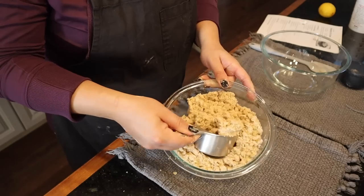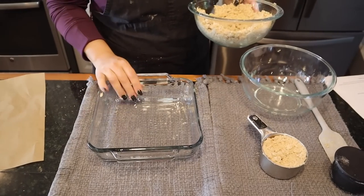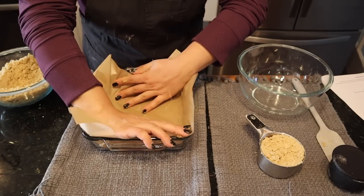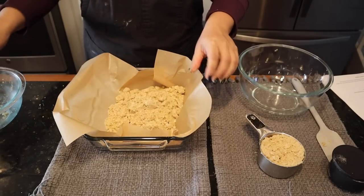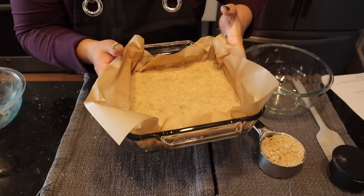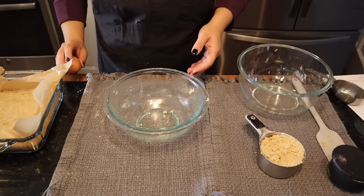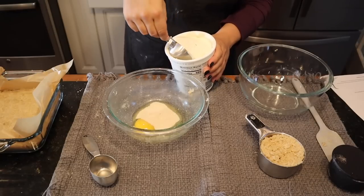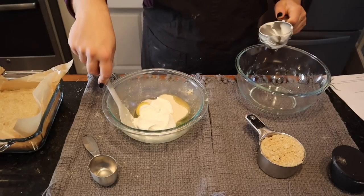I'm going to get in there with my hands to make sure it's fully mixed. It smells fantastic. The recipe says to reserve a heaping three-fourths cup, so I'm setting aside just under a cup for the crumble topping. Then I have a nine by nine baking dish and we'll line it for the crust. Now we have our crust all ready. For the middle layer, we're going to add one egg, a quarter cup of sugar, a half cup of Greek yogurt, a teaspoon of vanilla, and one tablespoon of flour.